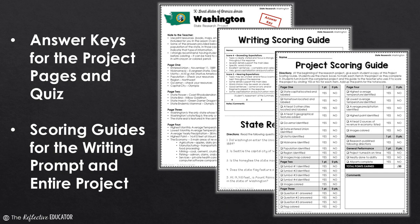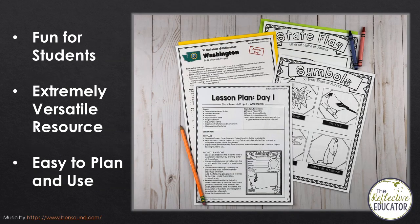Of course, complete answer keys and scoring guides are provided so you can quickly grade students' work. Get your students started researching with this fun, easy-to-use state report project. Happy teaching!